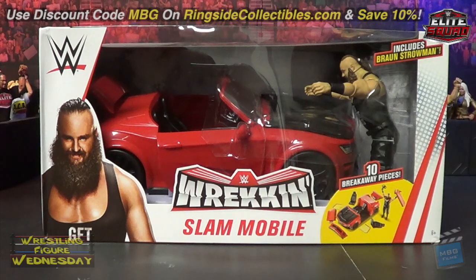I've always wanted a car for backstage parking lot brawls and whatnot. I'm very excited to have this. The detailing is really nice and it's pretty cool that it breaks into so many pieces.